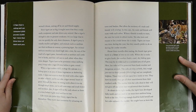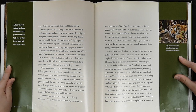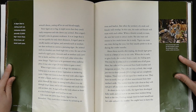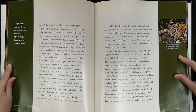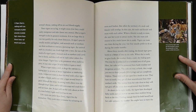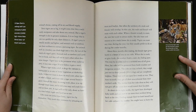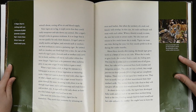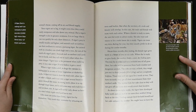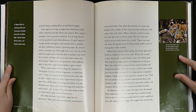Often the territory of a male and female will overlap. In this case, the male and female will mate with each other. When a female is ready to mate, she uses her scent to attract males. She also roars and moans to let a male know she is ready. Tigers can mate any time during the year, but they usually prefer to do so during the cooler months. About three months after mating, the female tiger gives birth to a litter of two to six cubs. When she is ready to give birth, the mother finds a cool, dry hiding spot — this may be in a den such as a secluded area of tall grass. Here, her cubs will be protected from harsh weather and dangerous animals. The cubs are tiny at birth, weighing just two to three pounds and completely helpless. Their eyes will not open for a week or two, and they have no teeth. They get all their nourishment from their mother's milk. The mother licks her cubs clean so they will not give off any scent that will reveal their location.